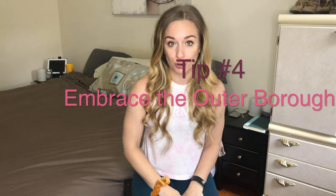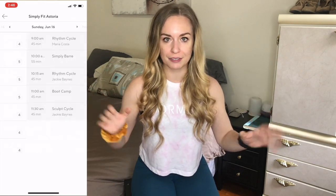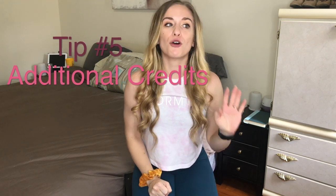Tip number four: don't be afraid of the outer boroughs. A lot of my friends live near me in Queens but go to Manhattan to work out, when we have plenty of options right near us. Because these studios are in the outer boroughs, a lot of times their classes are at a much lower credit level. Specifically right around the corner for me, there's a place called Simply Fit Astoria — they offer dozens of different classes all throughout the week including TRX, bootcamp, barre, and dance cardio. I encourage you to turn on that location marker in your app and see what's around you.